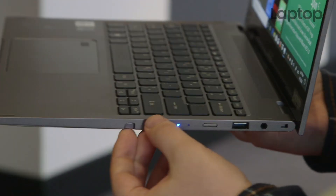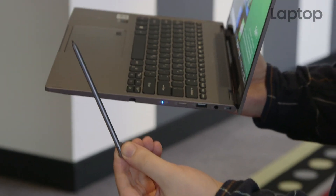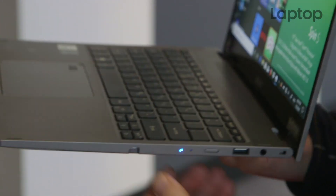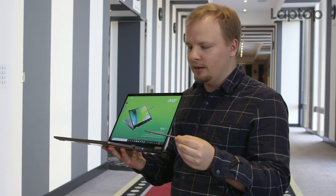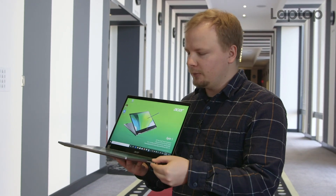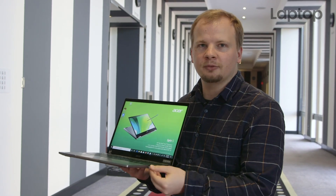Another interesting thing about the Acer Spin 5 is that it has a stylus garage in the side, so if you want to take notes by hand, you can just pull out the stylus. This is a Wacom stylus, so it's actually powered — it has a battery in it, and when you slide it back in, it starts charging. And when you're done with it, just fit it in here. It's protected, it's out of the way, and you don't have to worry about losing it.